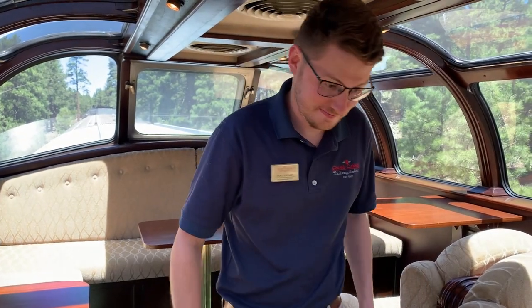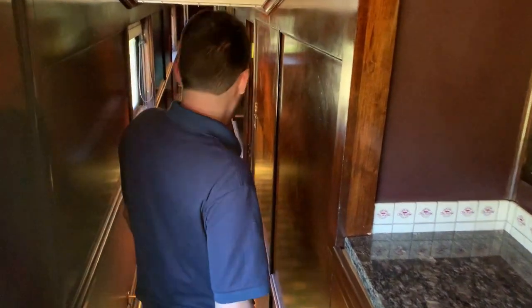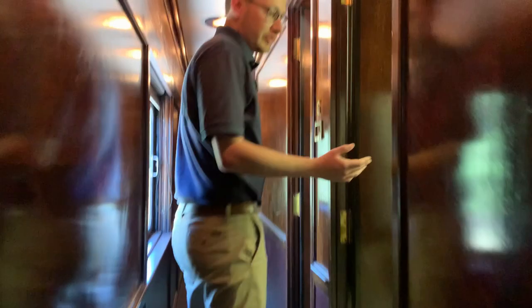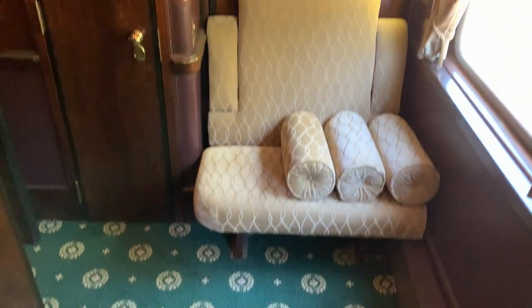We're now going to move back downstairs into the hallway and look through a couple more bedrooms onboard the California before moving to the Utah. Here at the base is one of our full-size luxury suite rooms — there are two of these on board, in addition to the double room up top and our standard rooms. To my right is the opposing luxury suite room, and here's another one of the in-corridor bathrooms with a shower. These two rooms here are our standard rooms — they're a little bit smaller than the luxury suites, but still wonderful places to spend time.